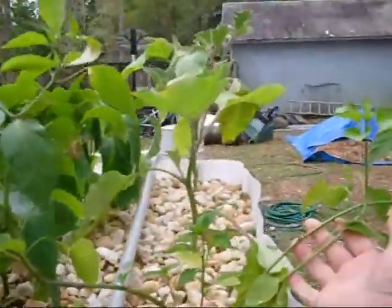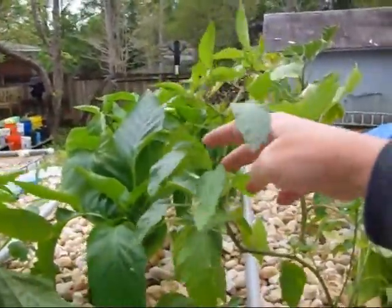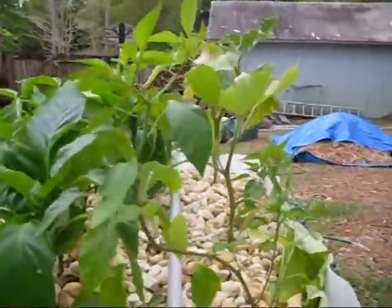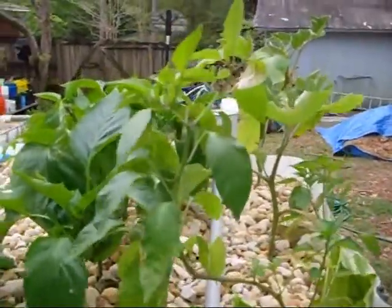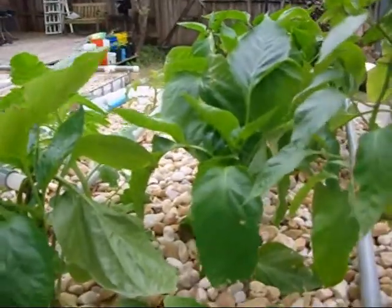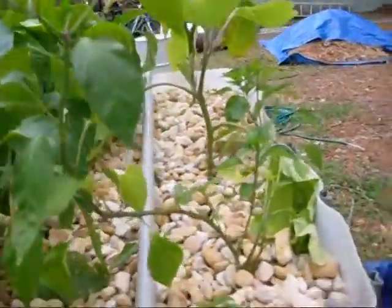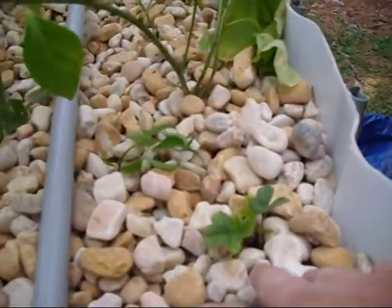The hot pepper got really rangy out here — it grew in all kinds of different directions and grew really fast. I just don't understand why it hasn't started blooming yet.